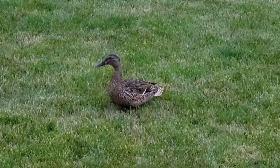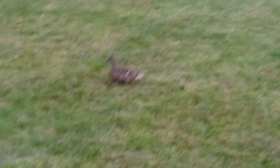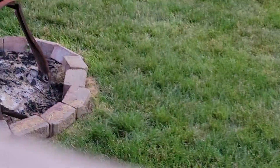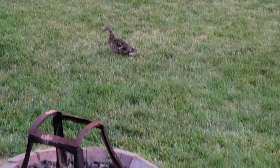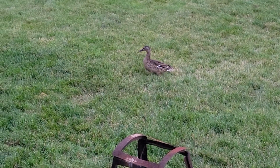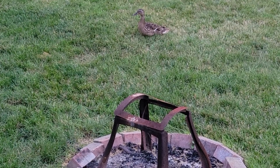Look at her feet — aren't they cool how they're all webbed? I'm a little nervous though because she was ruffling her feathers, so if you put A and B together she could be, you know... she's kind of walking towards me so I'm gonna stand up just in case. She's close to the fireplace — that's the chair, that's the fireplace, that's the duck. If she starts walking this way I'm going inside.